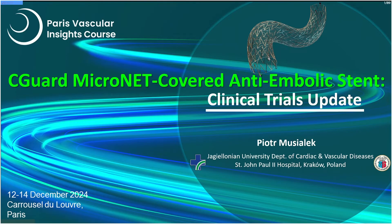SeaGuardian's pivotal IDE trial with the SeaGuard Micronet covered stent — best in class. Piotr, we're really curious about the results. Thank you so much, Isabelle. I'm not sure why you put me amongst industry — I'm primarily a physician, not an industrialist — but I will share my experience as a physician.